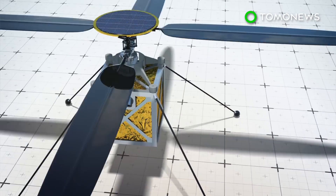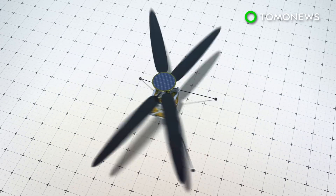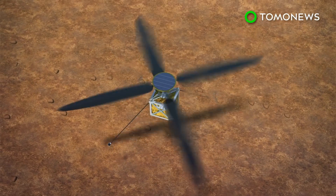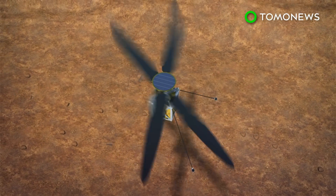It will fly up to 15 feet off the surface using two sets of 4-feet-long rotor blades spinning at 2,400 rotations per minute — 10 times faster than any Earth helicopter.